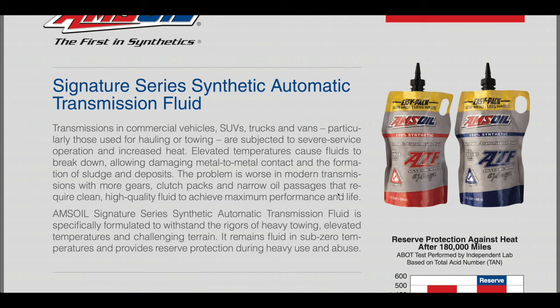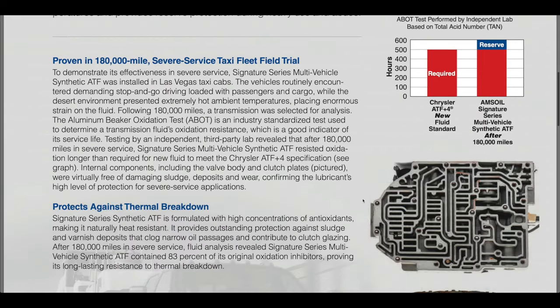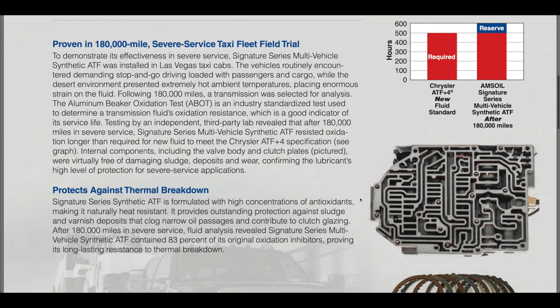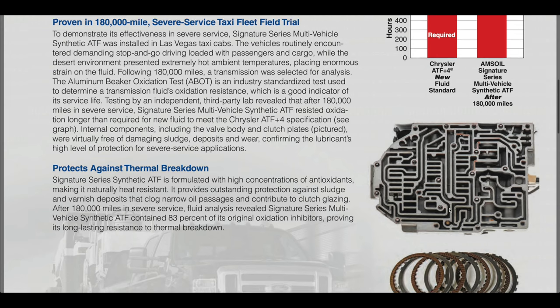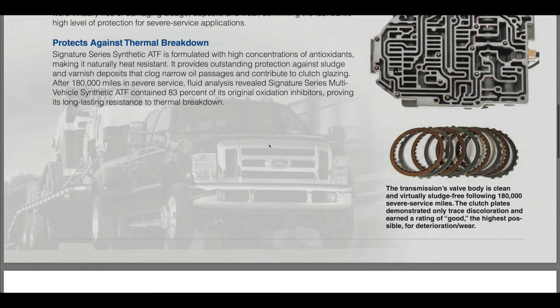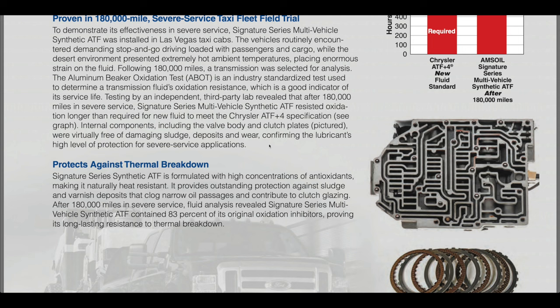As you drop the temperature out of that transmission, all the soft parts inside last a whole lot longer — all the seals, all the piston seal rings. As you drop the heat by 20 to 50 degrees, the life of those soft components goes up significantly and that extends your transmission life. As an example, there was a severe service taxi fleet field trial in Las Vegas where they ran Amsoil for 180,000 miles, then tore the transmission apart. Even after 180,000 miles, the synthetic Amsoil contained 83% of its original oxidation inhibitors. The valve body looked absolutely beautiful, the clutches were clean with very little signs of wear — that's the kind of protection the Amsoil provides in desert heat. One of the best ways to extend the life of your transmission is through the use of the Amsoil Signature Series ATF.